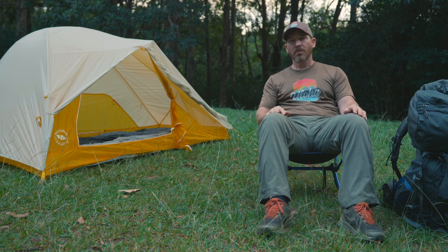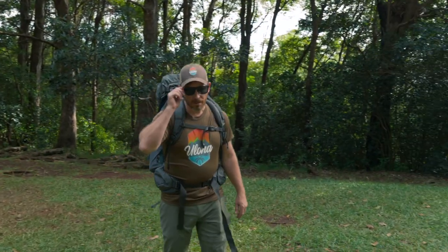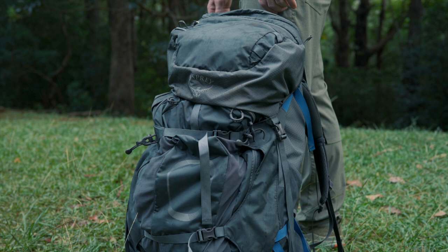I'll show you what all you need to get out there. Aloha, Justin from Uloha here. Just got to our campsite, going to get set up. Got everything I need in my big Aether 70 backpack from Osprey — got it from Uloha there on Ward Avenue. I'm going to show you everything you need when you're getting out there. It's all in this pack.